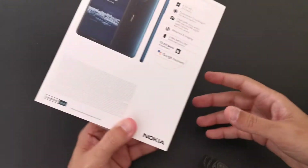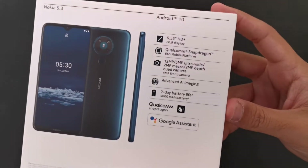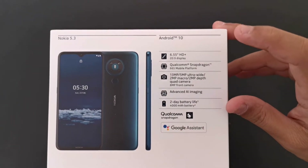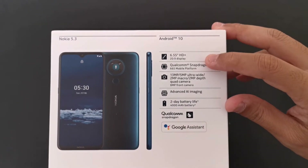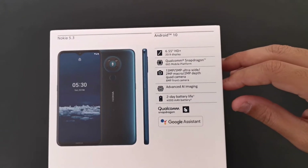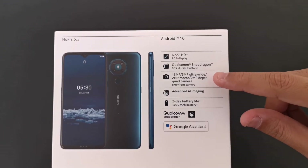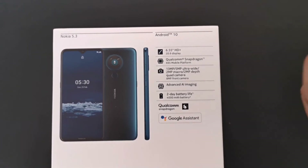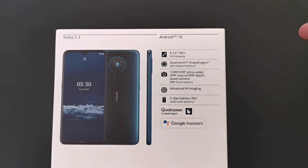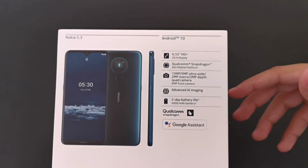Let's take a quick look at what we have here. We have Android 10 from Nokia, a 6.55-inch HD+ display with a 20:9 aspect ratio. We have the Qualcomm Snapdragon 665 mobile platform. I know a lot of people say it's a budget 600-series chip, but we're gonna check this out because it's running Android 10 — the latest upgrade — so you get the best performance.